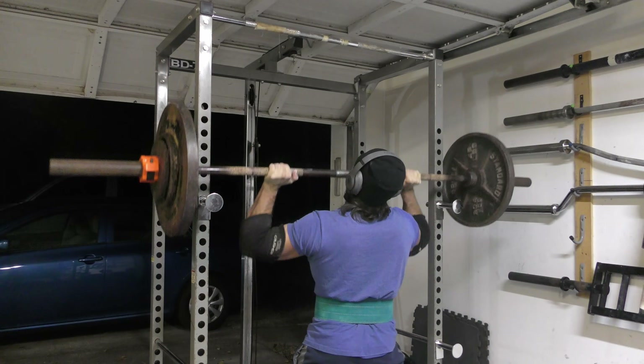So there you go — the top three reasons why you should embrace the behind-the-neck press: capped delts, bulletproof shoulders, and insane shoulder strength. Plus, pressing heavy weight off the back of your shoulders is just plain badass. So if you haven't started including the BTN press in your training, what are you waiting for?